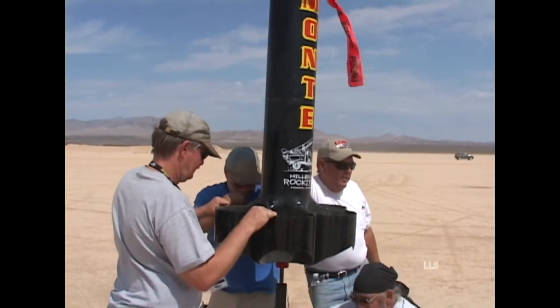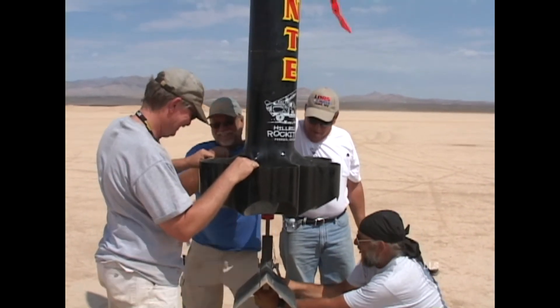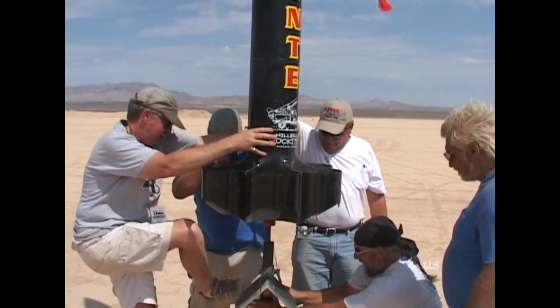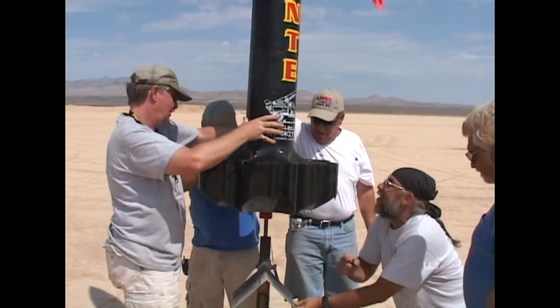Wiggle. I need something to drive this pin with. Wrong wiggle. No. Twist. Twist. Twist and shout. Got it. We're clear.